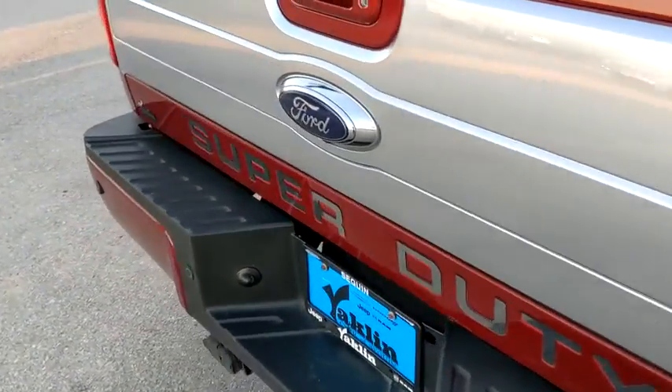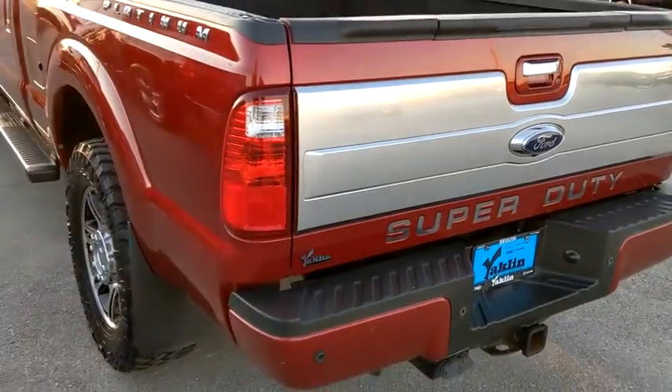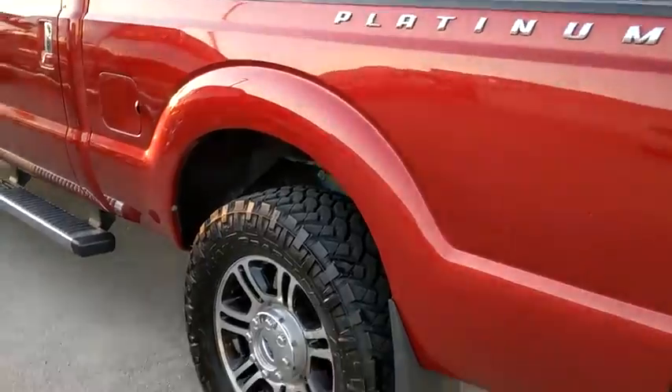Dual airbags, Bluetooth, adjustable steering wheel, power steering, floor mats, four-wheel drive, four-wheel disc brakes, auto-dimming rear-view mirror, aluminum wheels.